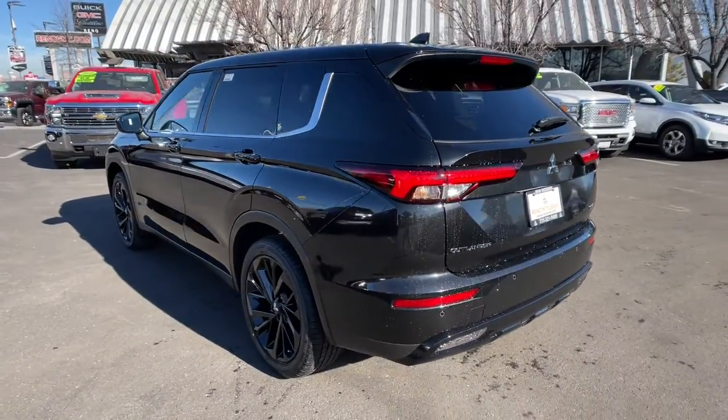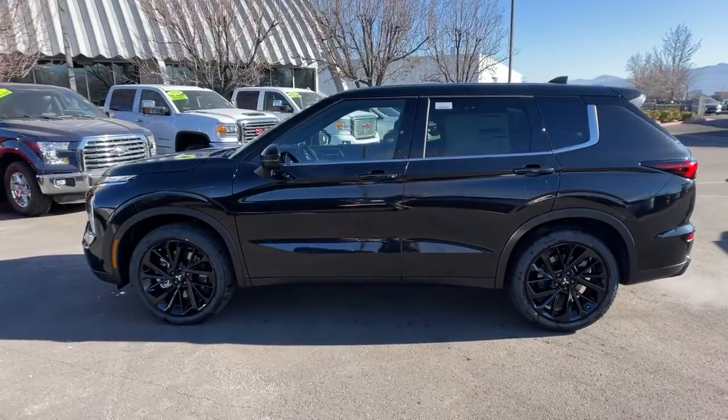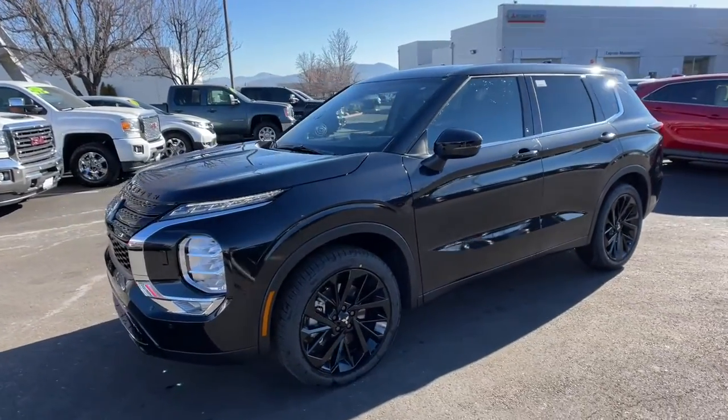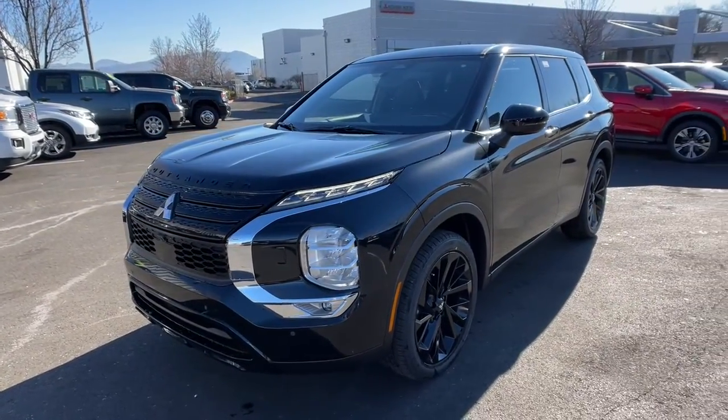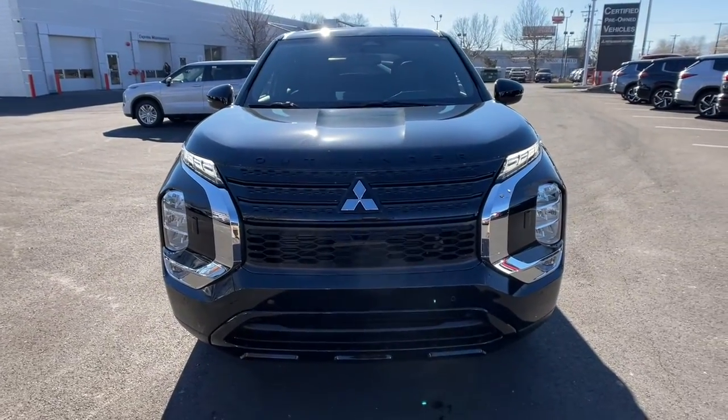These are just some of the great options this vehicle comes with: navigation system, four-wheel drive, heated mirrors, adaptive cruise control, satellite radio, fog lamps, power liftgate, backup camera, power driver seat, and steering wheel audio controls.